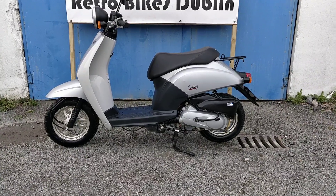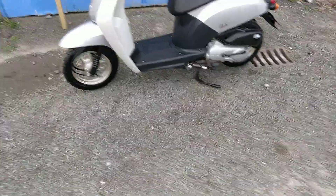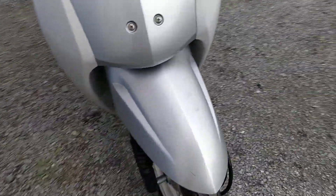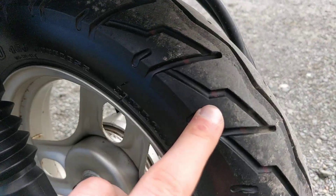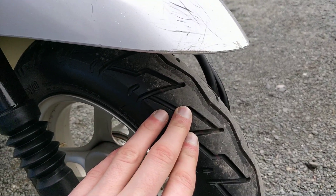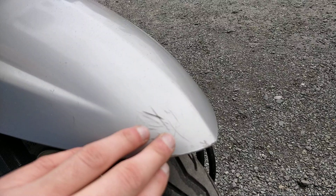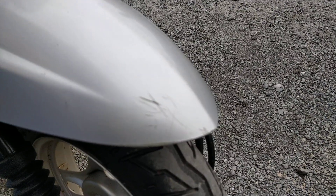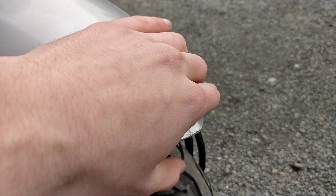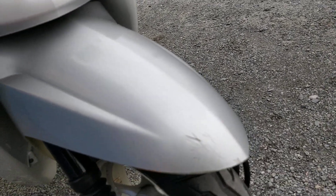As per usual I'll go from front to rear on the condition of the bike and then we'll come back at the end for an overview. The front tyre is all very nice, you can still see the manufacturer's line, so nothing to be too worried about in the front. Some minor scuffs on the front mudguard, but apart from that the front mudguard is very good — that's just some fingerprints from me.